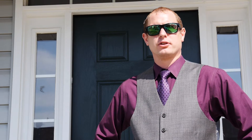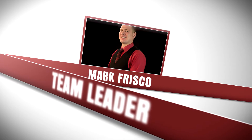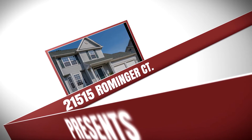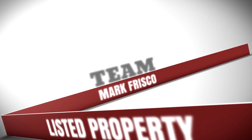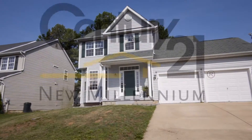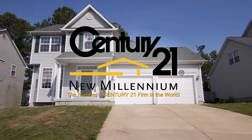Hi, I'm Mark Frisco with the Mark Frisco team of Century 21 New Millennium, and welcome to 21515 Romminger Court in Lexington Park, Maryland. 21515 Romminger Court is a beautiful home in the wonderful neighborhood of Westbury in Lexington Park, Maryland.